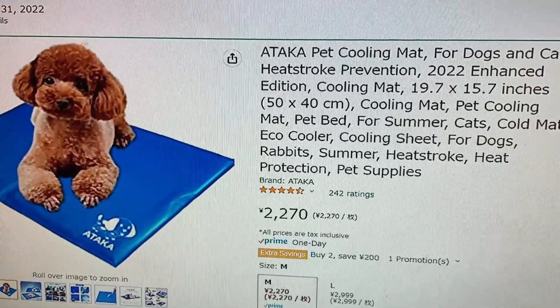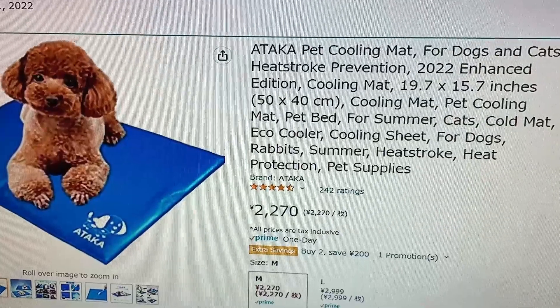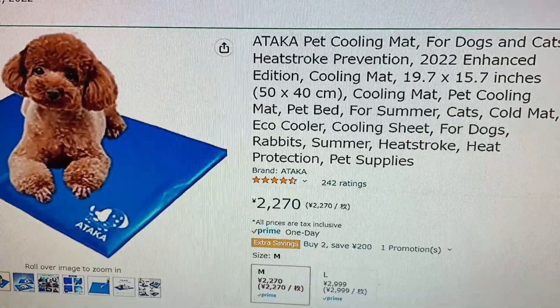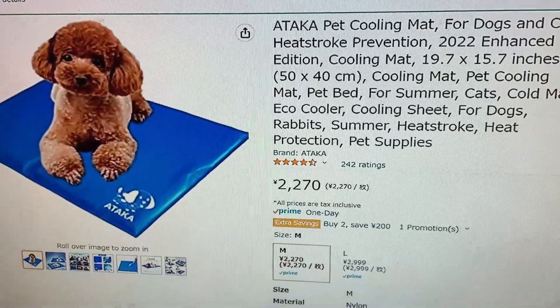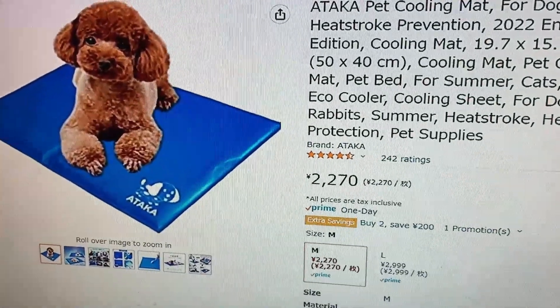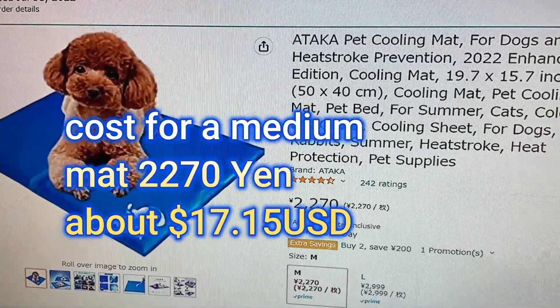The brand is Attica — pet cooling mat for dogs and cats. Heatstroke prevention, 2022 enhanced edition cooling mat. I got medium size for 2,270 yen. That's about $16 US.